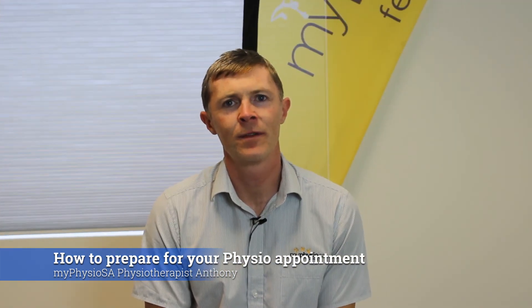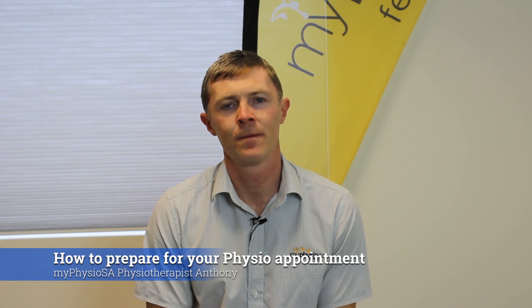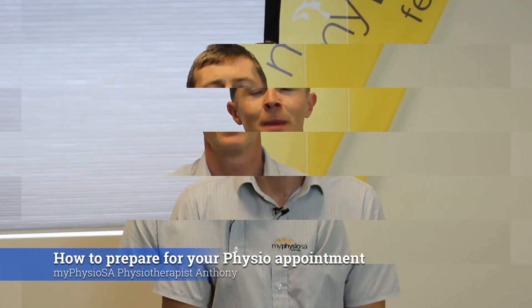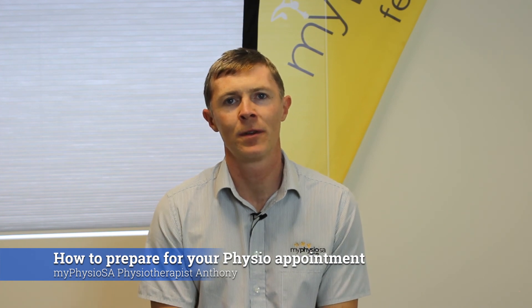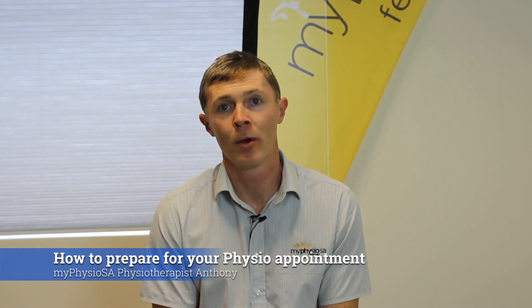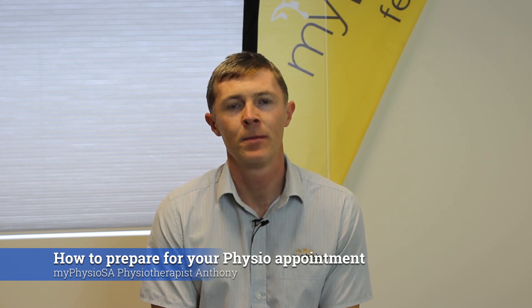Try to arrive early for your appointment. 15 minutes will allow you to get the paperwork done so we're not in a rush. Remember, we're here to listen to your story and I'm sure we can help you with your problem. I hope you find this information useful and we look forward to meeting you.